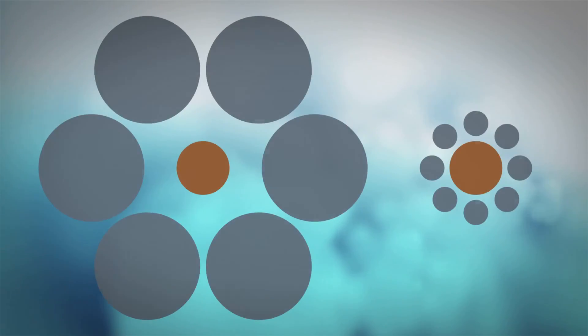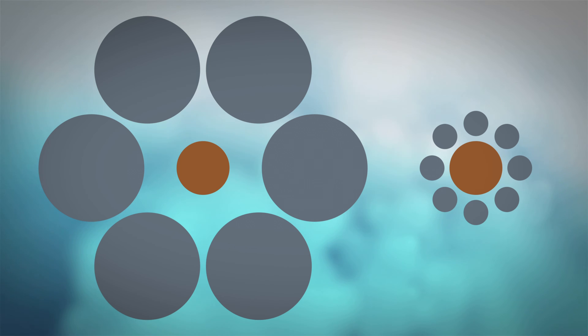Take a look at the following perceptual illusion. What you see here is the so-called Ebbinghaus illusion, in which two concentric circles can be seen.